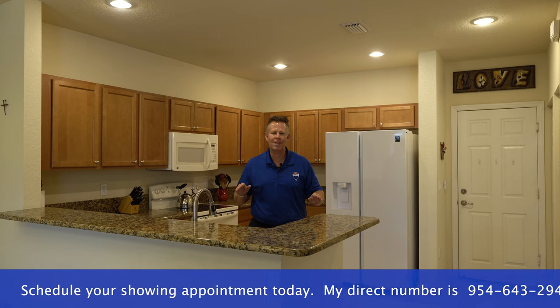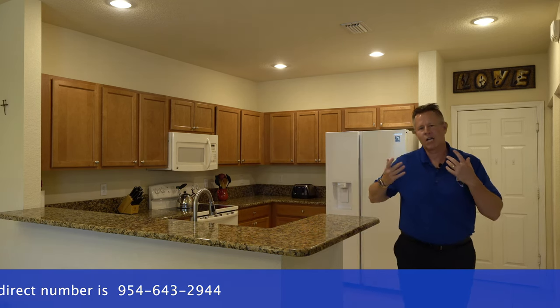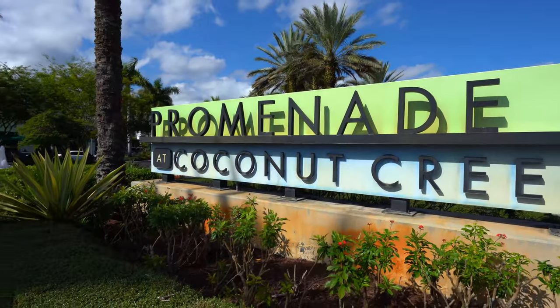When I tell you this property is immaculate and move in ready, you do not need to do a thing — just bring your toothbrush. If you're looking for a location with fun things to do, you are just a couple minute walk to the promenade shops of Coconut Creek.